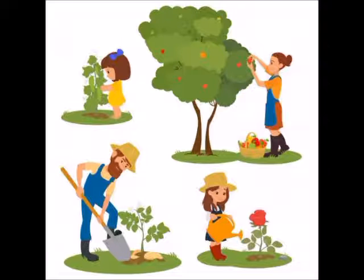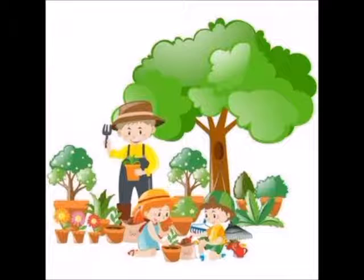A gardener takes care of plants all around. I hope you have enjoyed learning about a helper. Keep learning and exploring kids. Take care. See you next week. Bye bye.